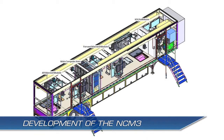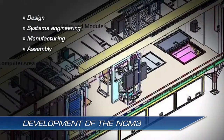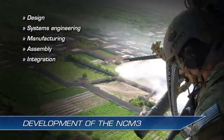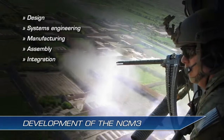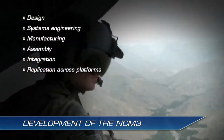The NCM-3 integrates the design, systems engineering, manufacturing and assembly, and technical components into a complete training system to meet warfighter needs. The NCM-3 concept can be replicated across a variety of helicopter variants and fixed wing platforms.